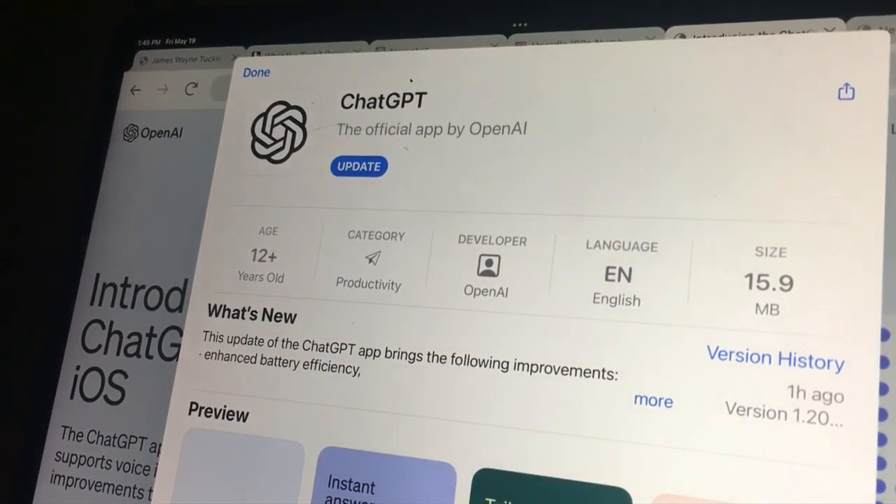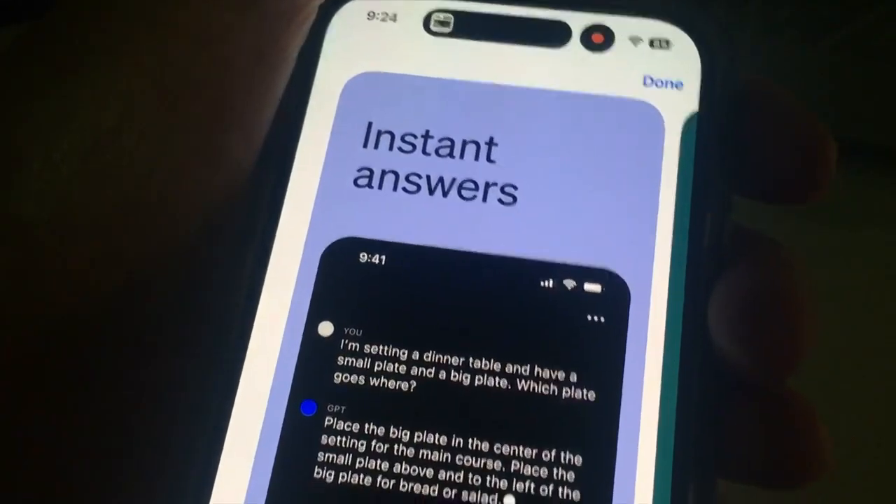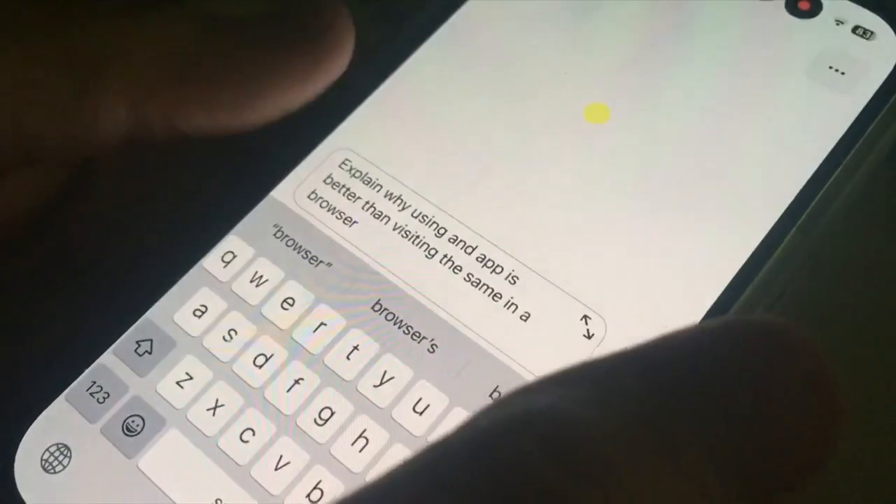It's only available in the Apple App Store for iPhones and iPads right now, but an Android version is coming and will be available in the Google Play Store soon. The official ChatGPT app is free.